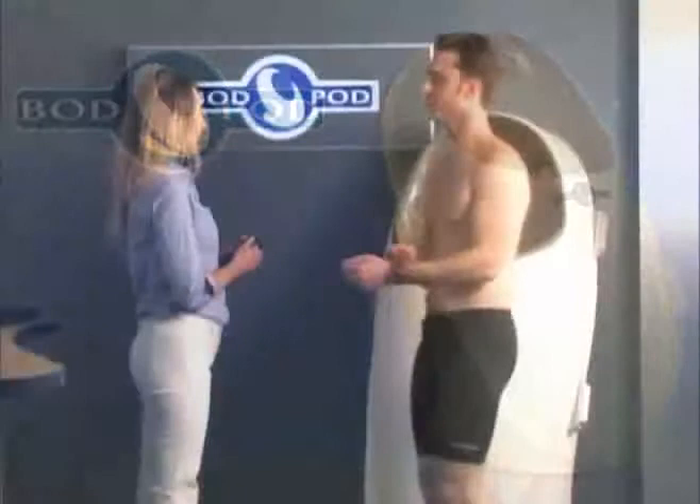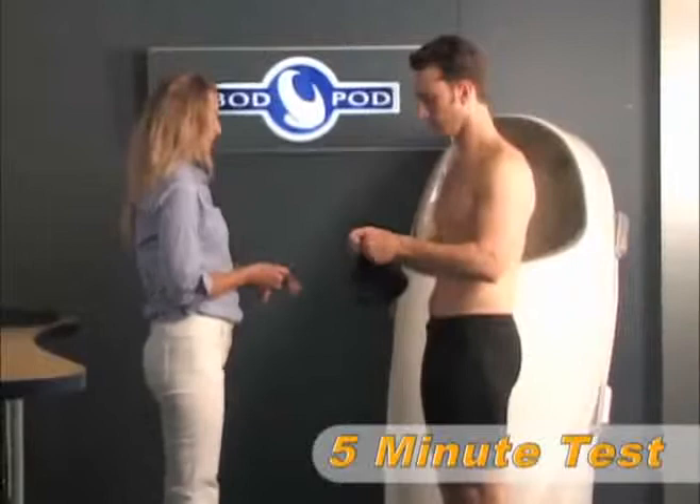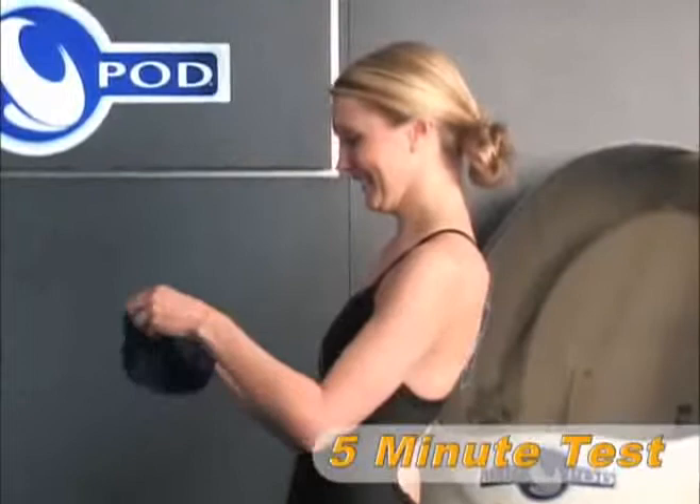An entire Bod Pod test from start to finish takes only about five minutes. Because clothing and hair can have a significant impact on results, it is very important that anyone being tested in the Bod Pod wears appropriate form-fitting clothing.